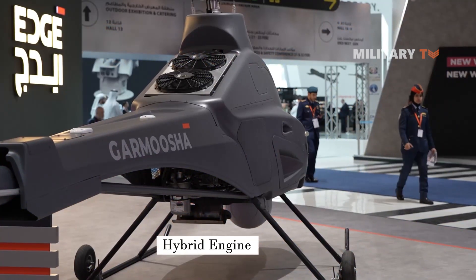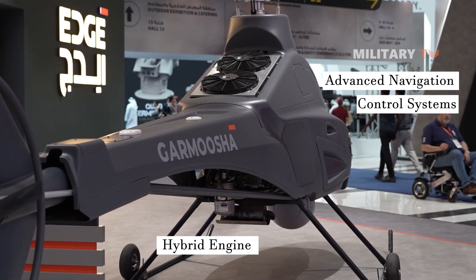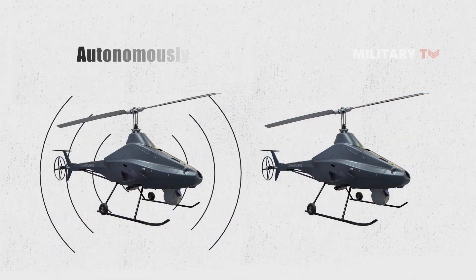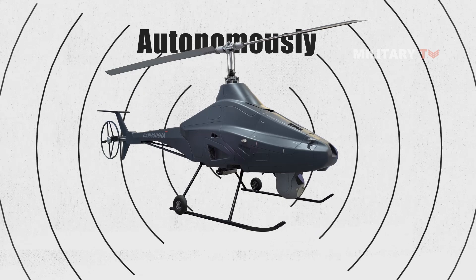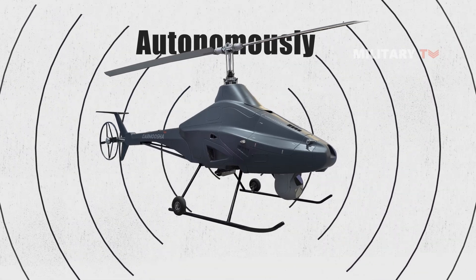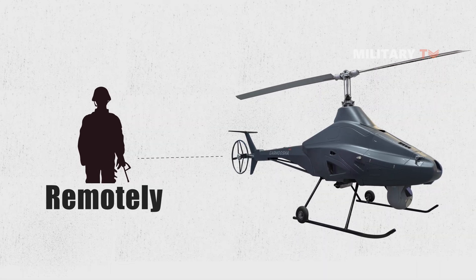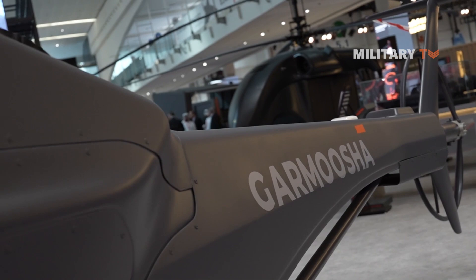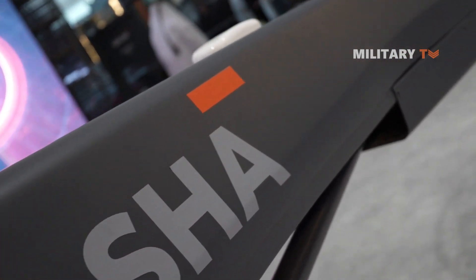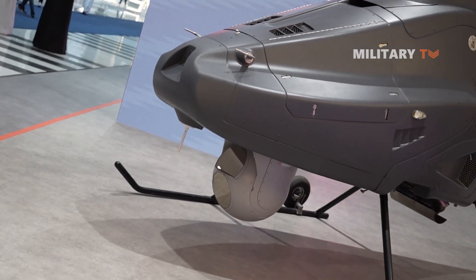In addition to the hybrid engine, the Garmisha is also equipped with advanced navigation and control systems. These systems allow the drone to operate autonomously or be controlled remotely. These autonomous capabilities make it possible to carry out complex missions with minimal human input, while the remote control option provides flexibility and real-time situational awareness to military operators. The navigation and control systems include advanced features such as satellite communications, allowing it to be controlled and monitored from a distance. The drone can also be equipped with a variety of sensors and cameras, which provide situational awareness to operators on the ground.